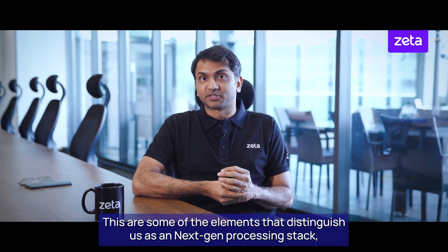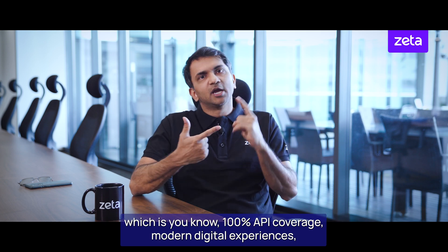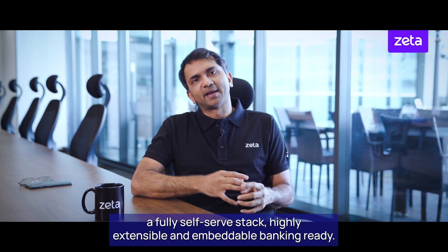So these are the elements that distinguish us as a next-gen processing stack: 100% API coverage, modern digital experiences, a fully self-serve stack, highly extensible, and embeddable banking-ready.